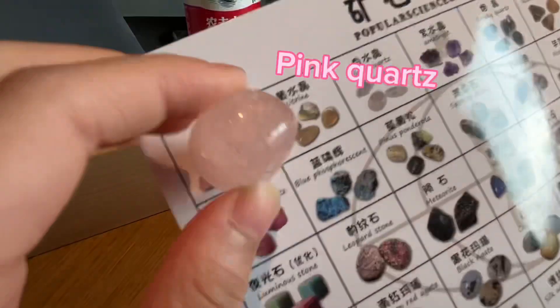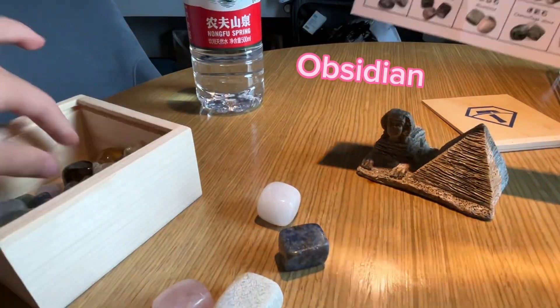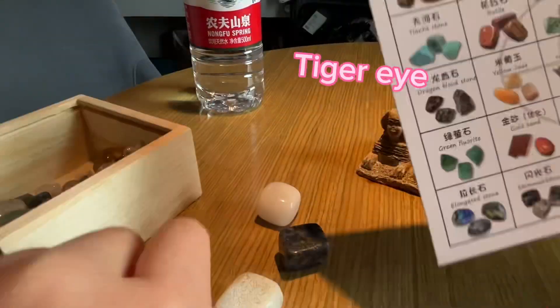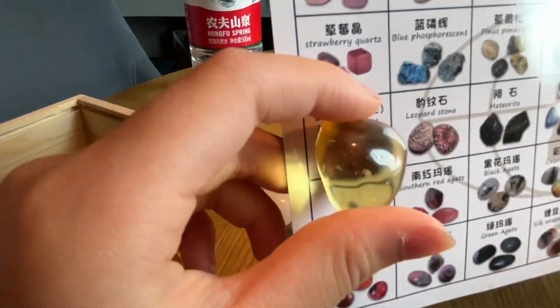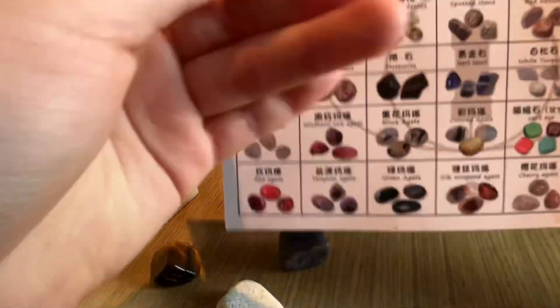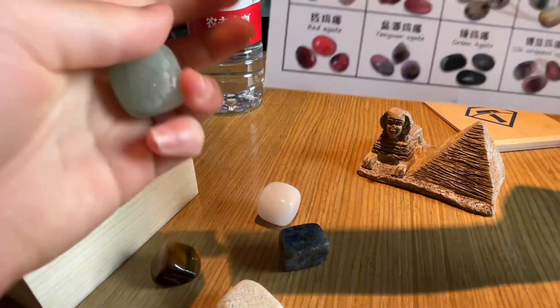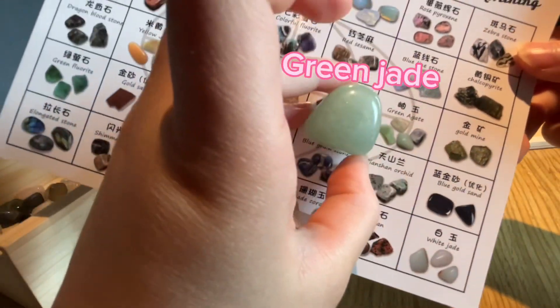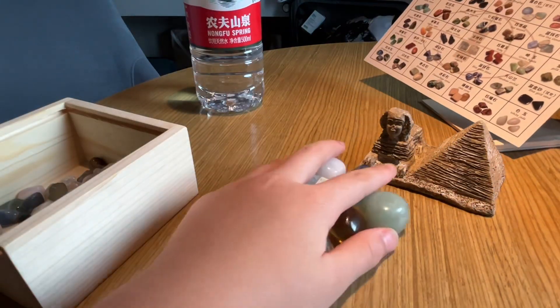The pink quartz. Obsidian. Tiger eye. Citrine. Amethyst. And a green gem. So these are all of the big gems I found.